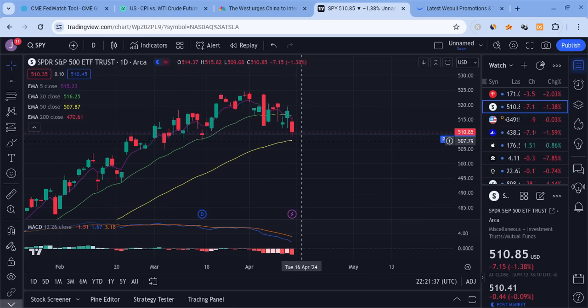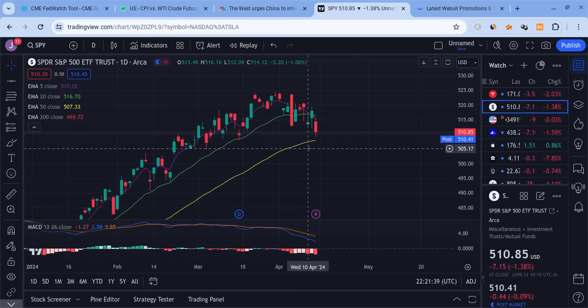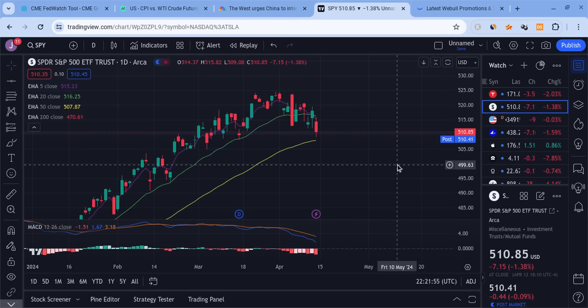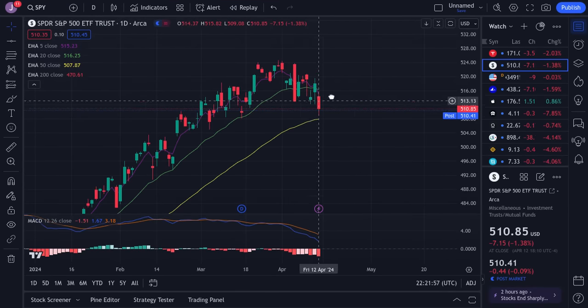I am firstly not a financial planner, so take nothing I say as financial advice. Also if you guys can, please check out the Webull link down below in the description. If you sign up for Webull and deposit $500, you're guaranteed 20 free stocks. If you deposit $25,000 or more, you're guaranteed 75 of them, and the offer ends very soon in just a couple of weeks. Anyway, now let's talk about how this is looking in my personal opinion.